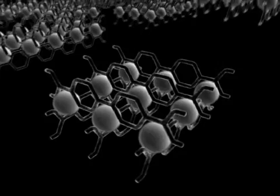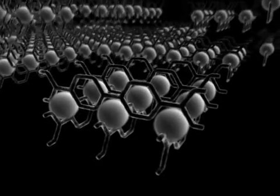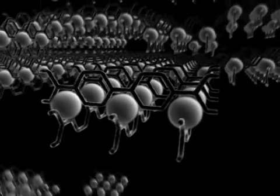Each of these circuits could spontaneously connect to similar circuits, increasing memory capacity.